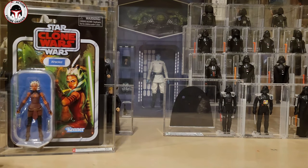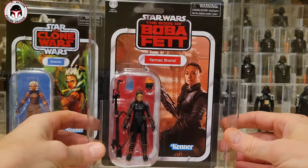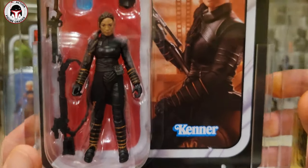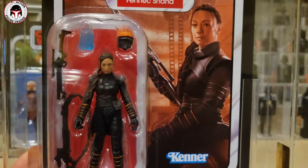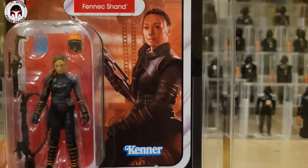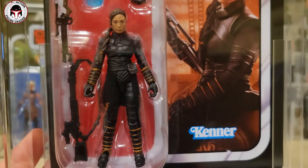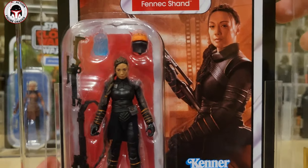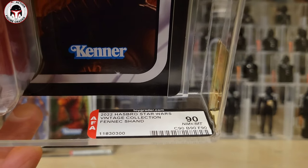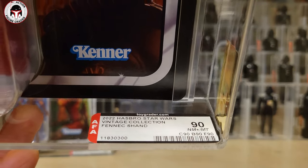The next one is a really hot one — that is Fennec Shand from The Book of Boba Fett, just a gorgeous card back, certainly one of the best releases from this year. Look how beautiful that one is — really really happy. The face sculpt is pretty incredible; it really does look like the actress to a T, and the card back is pretty awesome. She was also packed in with a ton of different accessories. This one got an overall 90 score — 90, 90, 90 were the sub scores on that one.